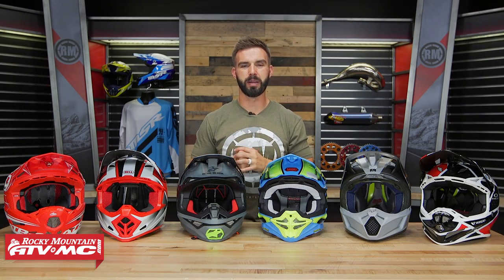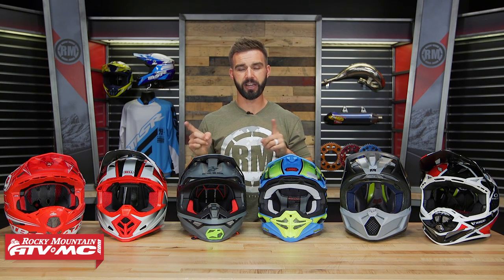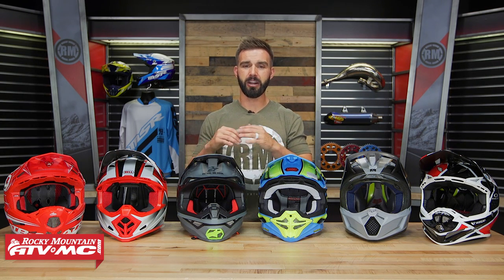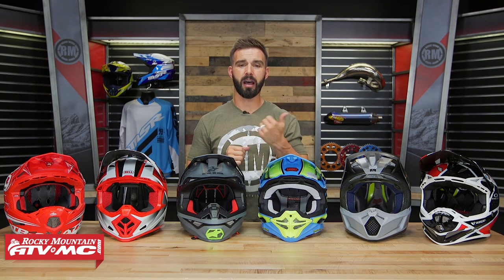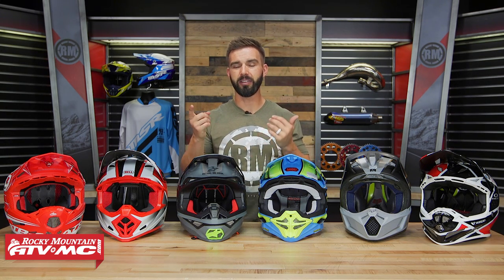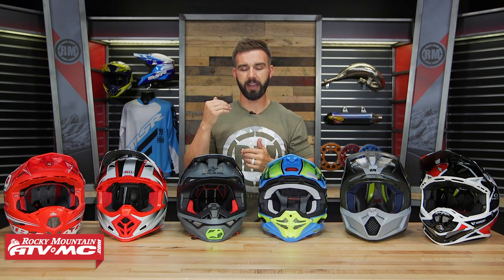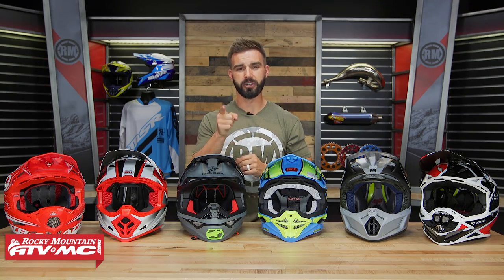All right, so there you have it — those are our top six premium off-road motocross helmets for 2019. If you found a couple you're interested in, remember to watch those product spotlight videos where we talk about them in full detail. This was our premium helmet buyer's guide. If you're interested in a feature-rich helmet that's going to be a little more budget-friendly, we do have a top five helmet video under $300 — watch that if you're looking for something more in your price range. Remember, all these helmets ship for free. To pick yours up, just click on the link at the end of this video. If you have any questions, leave your comments below, give us a call, or chat live online and we will get your questions answered.